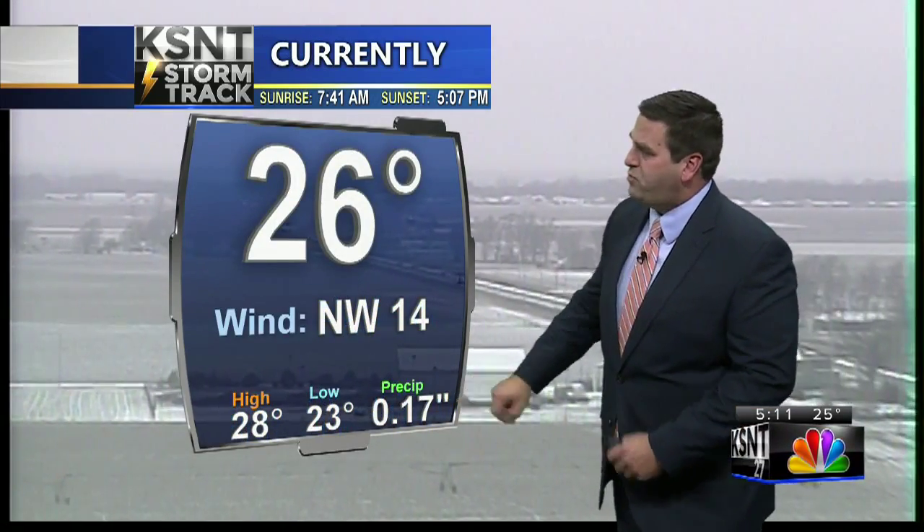Snow on the ground up north at Seneca — just an inch or two for the higher end in some spots. Snowfall ranged from about a half inch to two and a half inches across the area today. We picked up 17 hundredths of an inch of precipitation; we would have had a little more in the form of snow, but sleet mixed in and that was lowering the totals overnight.